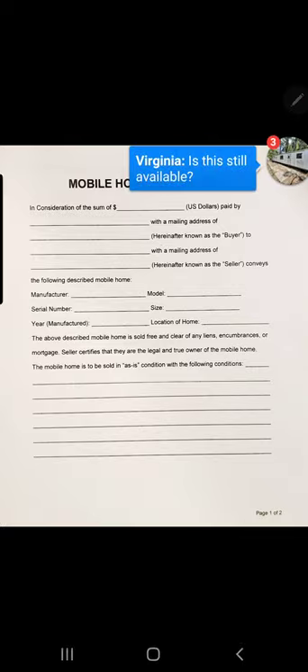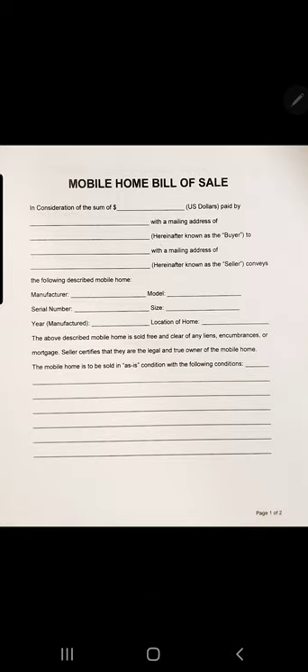The next section describes the mobile home: manufacturer, model, serial number — same as the VIN number — you just copy the information from the title. The size of the home will not be on the title; I've yet to see that. You can get it from county records, the owner may have paperwork, or worst case scenario, measure it.